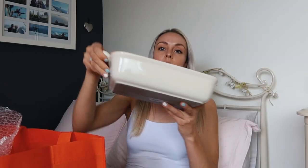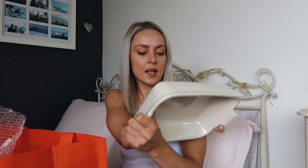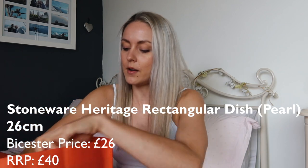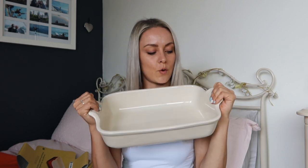I've got a couple of these nice stoneware oven dishes. These are in the colour pearl. There's this one, which is a 26cm dish, and then I've got a bigger one, which is a 32cm dish. So this would be nice for a shepherd's pie, a lasagna, a pasta bake, all of those sorts of things. The bigger one is great if I've got people coming round, and the smaller one is a nicer size for just the two of us.